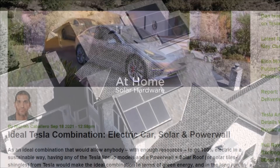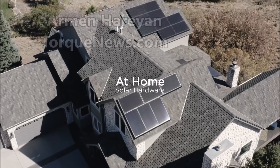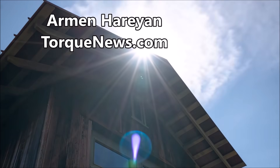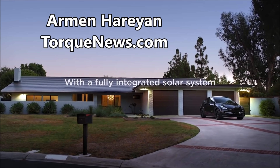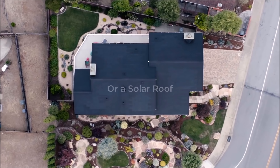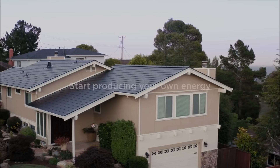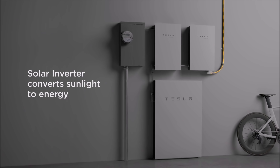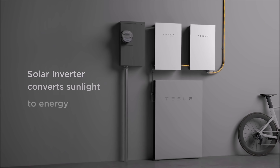If you are here for the first time, please subscribe to our channel for daily Tesla and electric vehicle news. Nicholas Caballero says the ideal combination would allow anybody with enough resources to go 100% electric in a sustainable way.